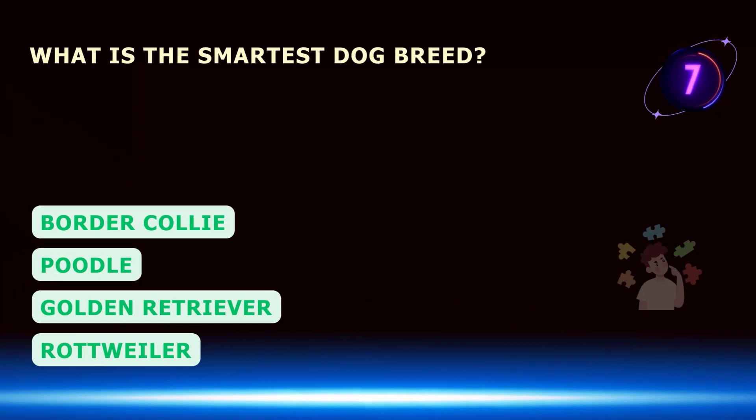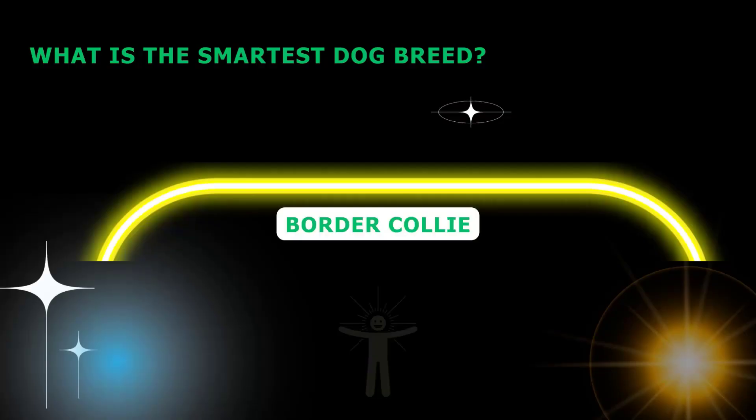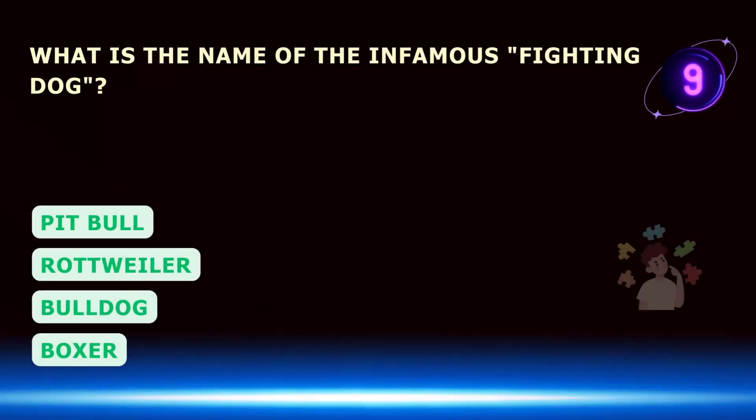What is the smartest dog breed? What is the name of the infamous fighting dog?